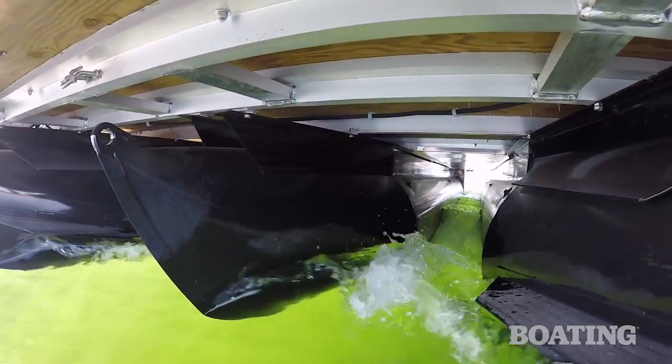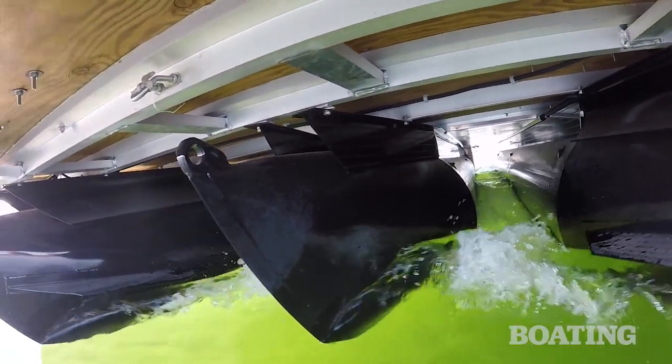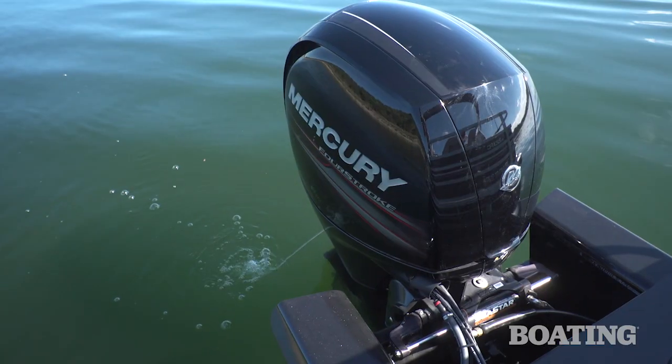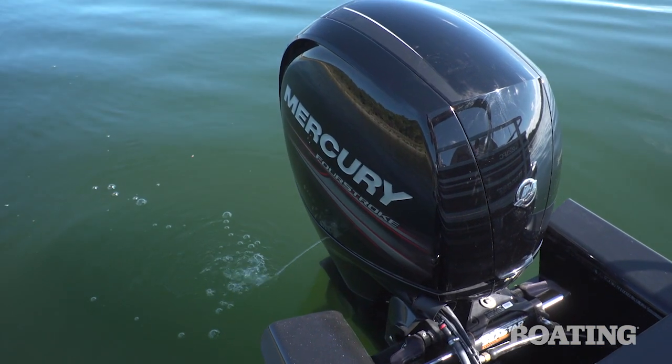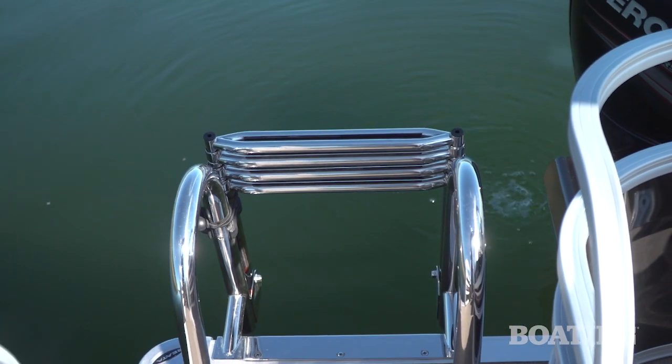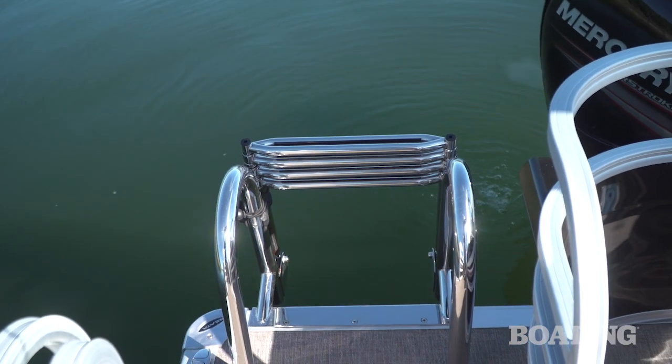The 223 FC is a triple tube boat. That gives you added passenger capacity and great performance, and it takes good advantage of that Mercury 150 horsepower outboard. There's a four step stainless steel boarding ladder aft for safety and convenience when swimming.